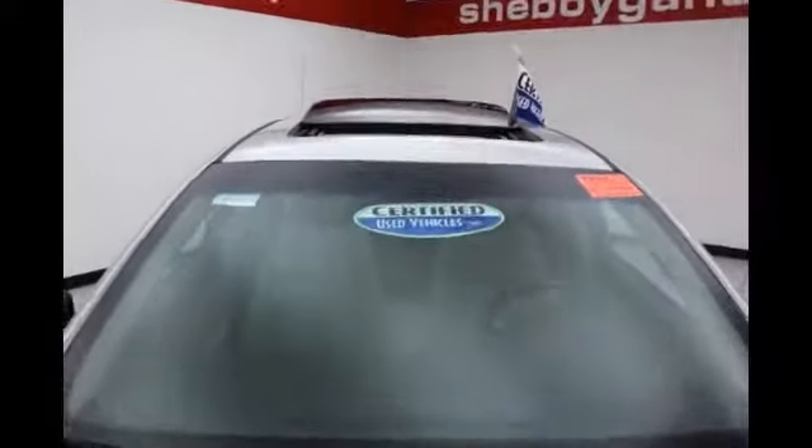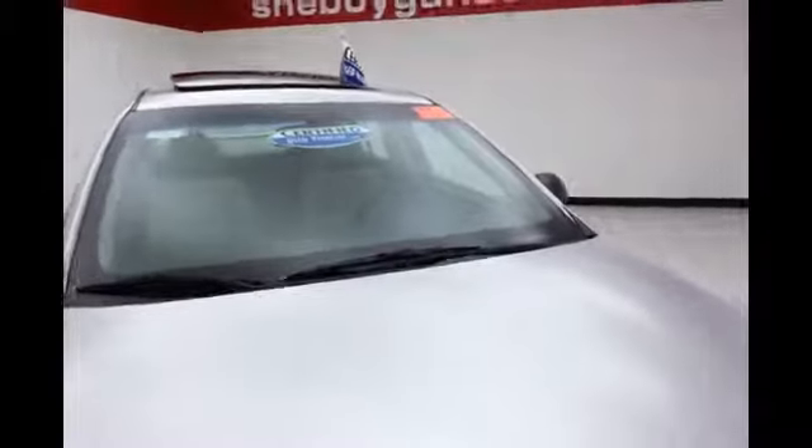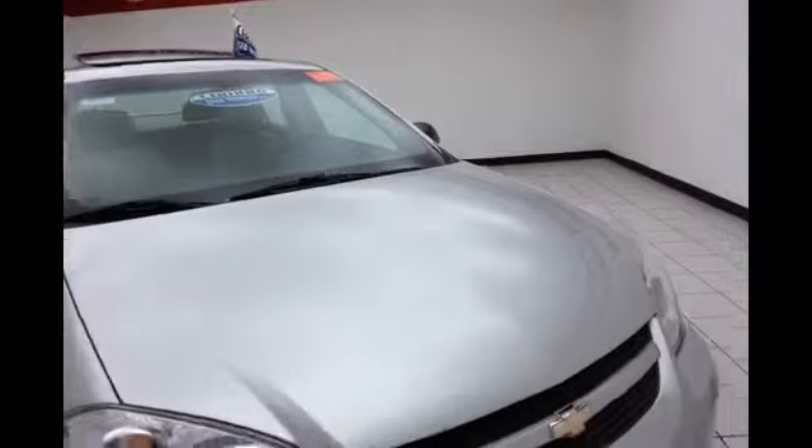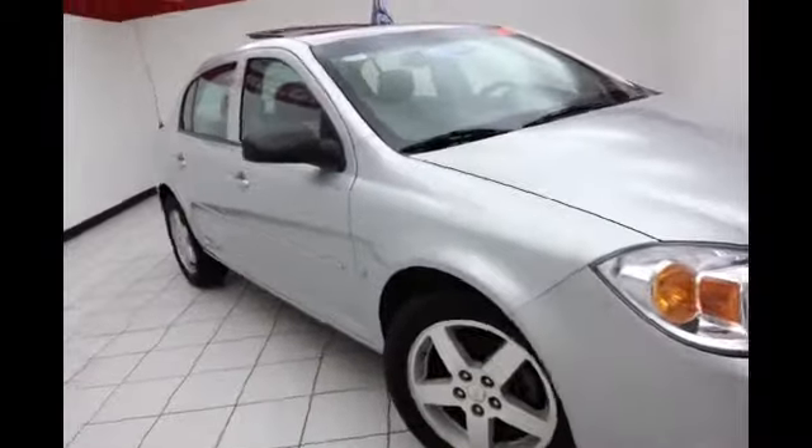After our rigorous inspection, it does qualify for our certified used vehicle program, giving you a 3 month, 3,000 mile powertrain warranty, which also includes emergency roadside assistance, towing, rental reimbursement, and trip interruption service, all available nationwide.